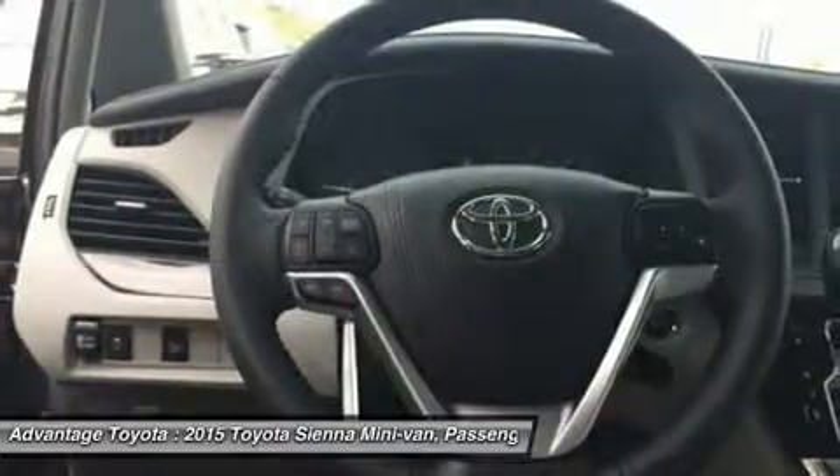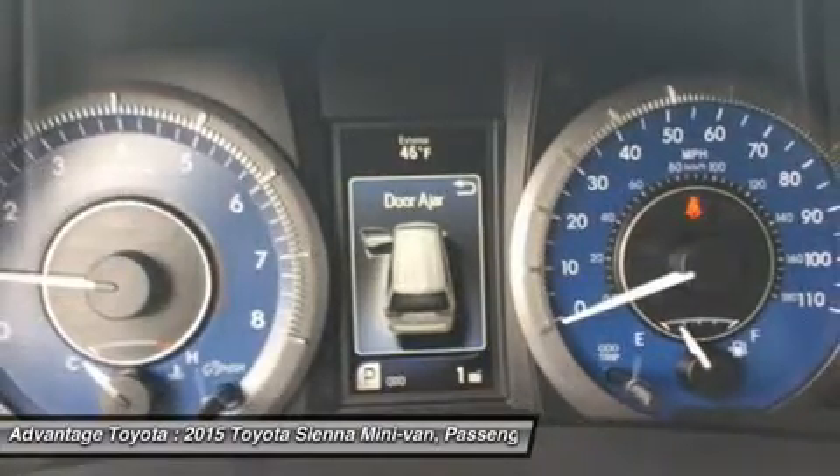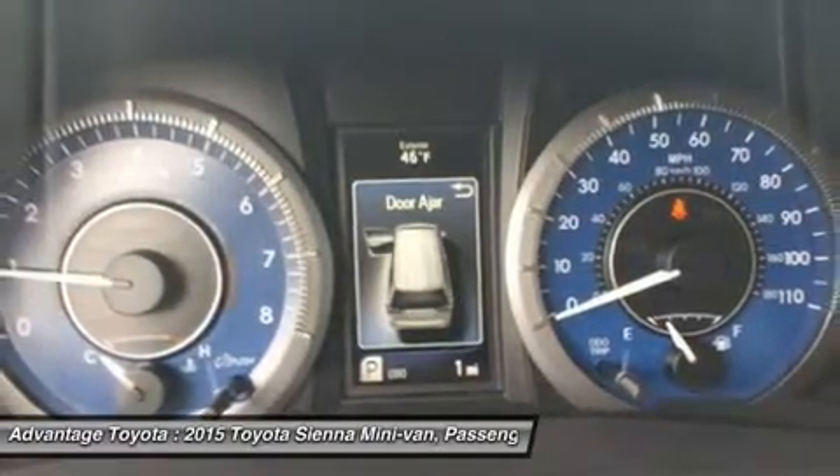Based on which you select, the higher trims can offer possibilities like a sport mesh front grille, power liftgate, and perforated leather trim seats.